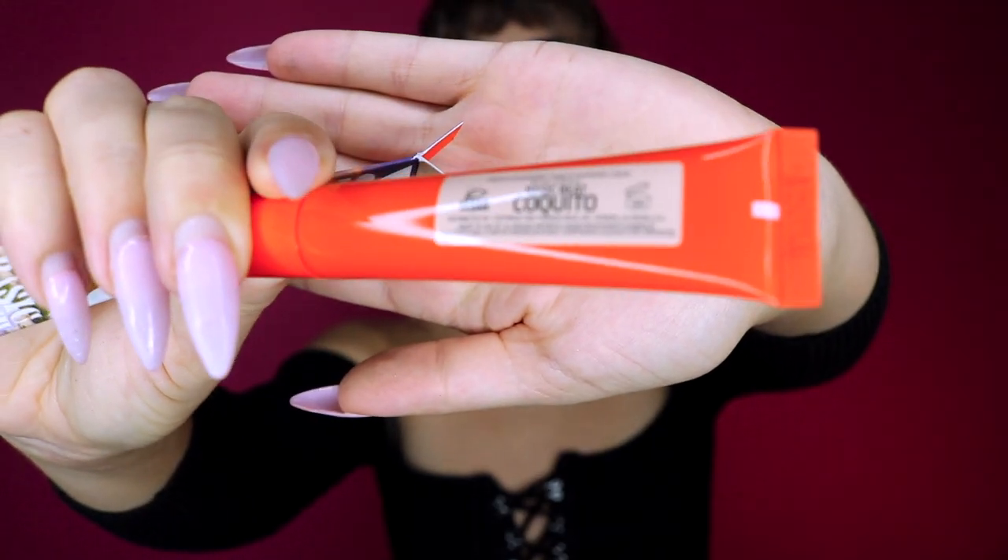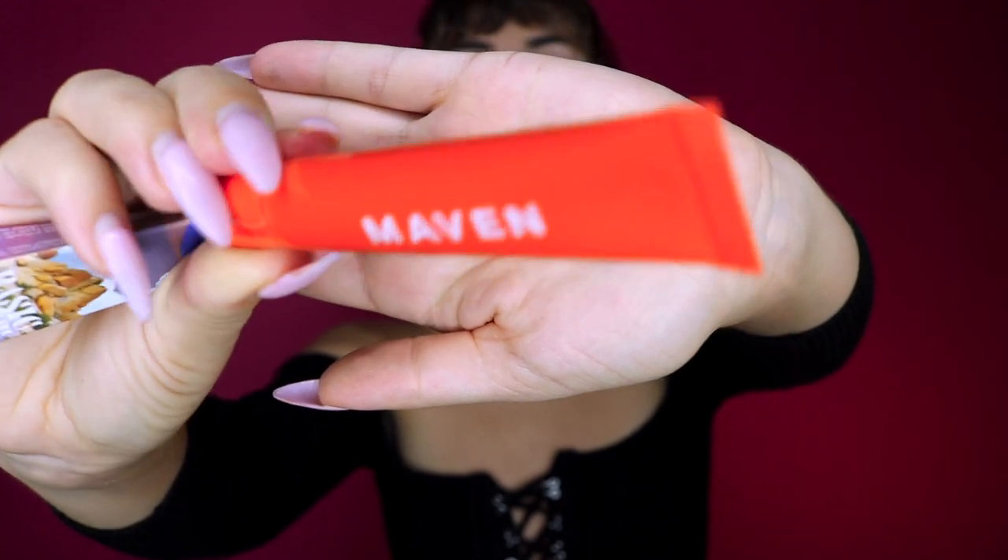This one is called Keto, and you have the color on the back. Oh, that's nice, I like that. We have Brulee — oh, I like that. This one is Alpaca — oh my gosh, I like this one too. And then we have Teddy. And the last one is Cool Cafe — it's so subtle. These are nice.